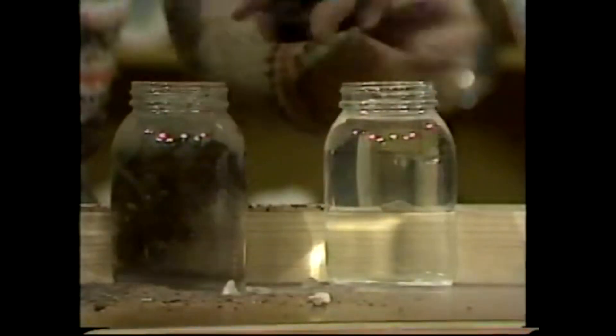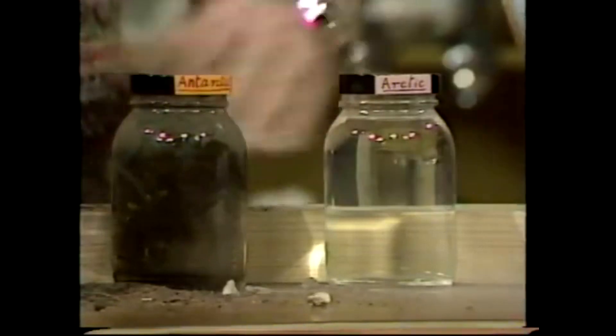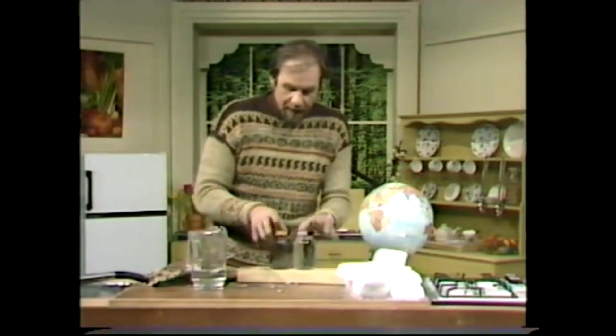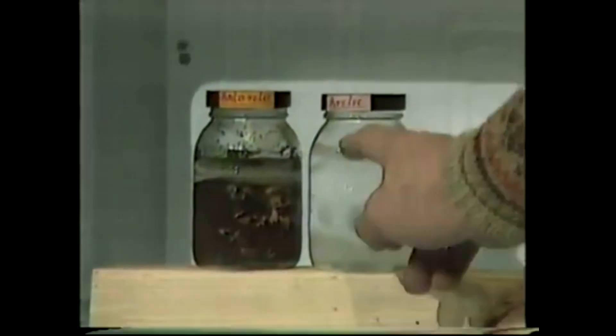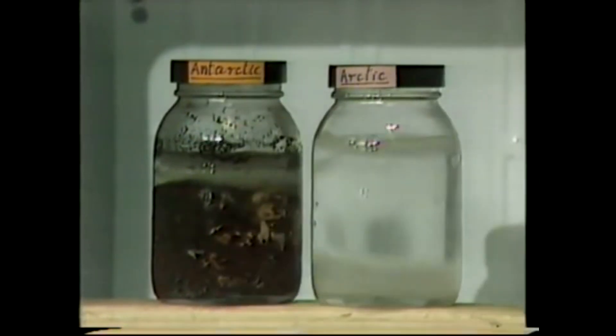There we are — we have a comparison. The Arctic, which is pure water, and the Antarctic, which is a land mass. Then put them on a bit of wood so that the freezing chamber of the fridge doesn't conduct the heat away too fast. Put them side by side into the freezing chamber, and check on them every hour. And how are they doing? Well, both are freezing. The Antarctic has got even more ice in it. Let's give them a couple more hours.